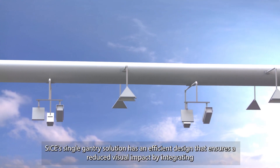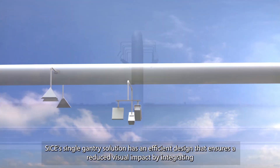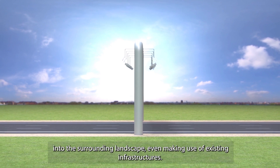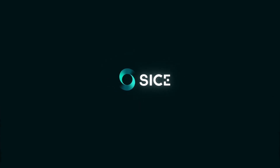Cithae's single gantry solution has an efficient design that ensures a reduced visual impact by integrating into the surrounding landscape, even making use of existing infrastructures. Cithae — technology for progress.